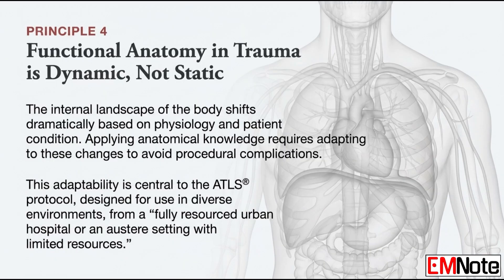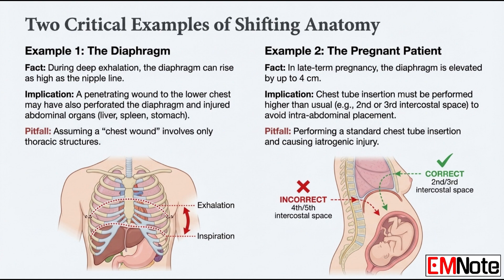This idea of navigating shifting anatomy — why can't we treat anatomy like it's a static picture in a textbook? Because it's not. The body's internal landscape shifts based on physiology, on a patient's condition, and if you misinterpret that, you can put a life-saving device in a lethal spot. The classic example: the diaphragm. With a deep, forced exhale, it can rise all the way up to the nipple line, the fourth intercostal space. That means any penetrating wound below the nipple line — you have to assume it also entered the abdomen. You could be so focused on the chest that you completely miss a massive intra-abdominal hemorrhage. Any penetrating injury in that zone must be evaluated for both thoracic and abdominal damage.